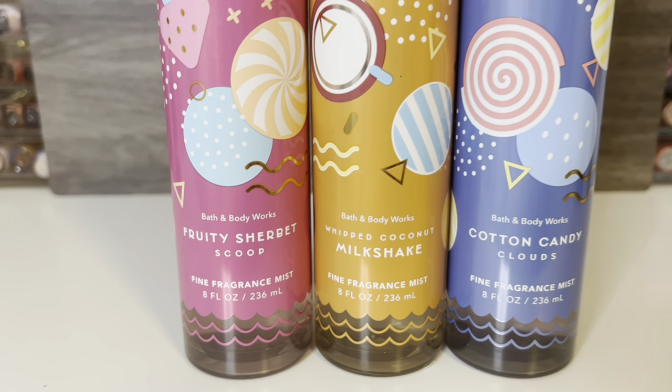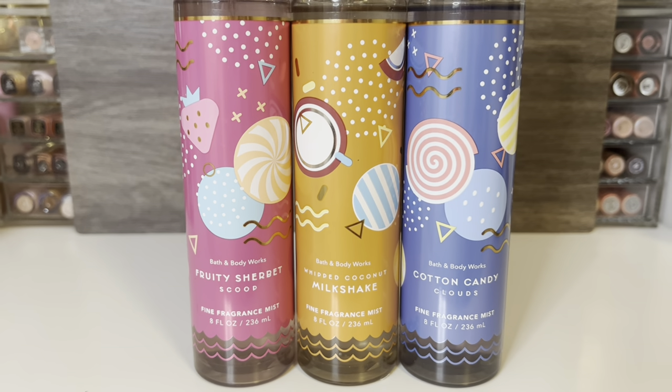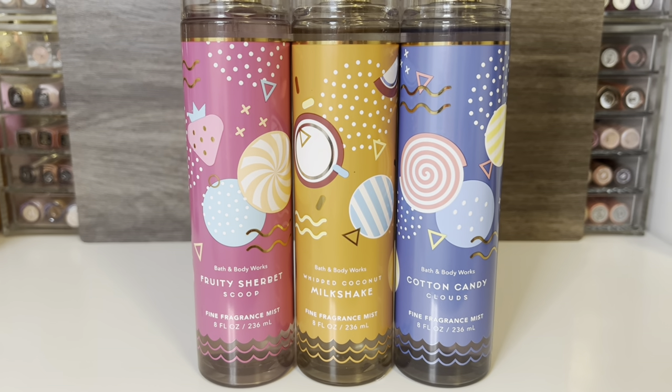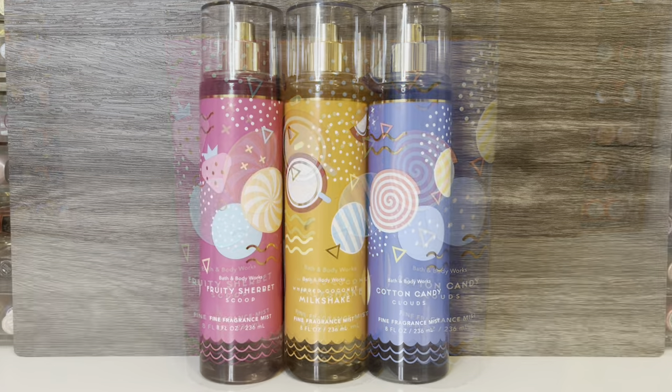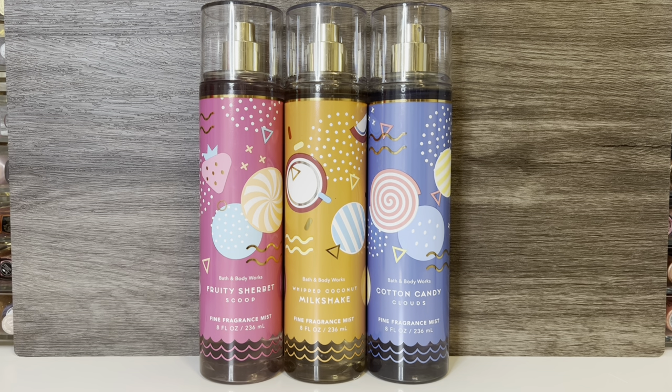Hello, and welcome to my channel, where I mostly share my love of fragrance and enjoying my collection. In this video, I'll be reviewing the new Bath & Body Works Salt Shack Summer Collection. Thank you so much for stopping by, and let's get started!